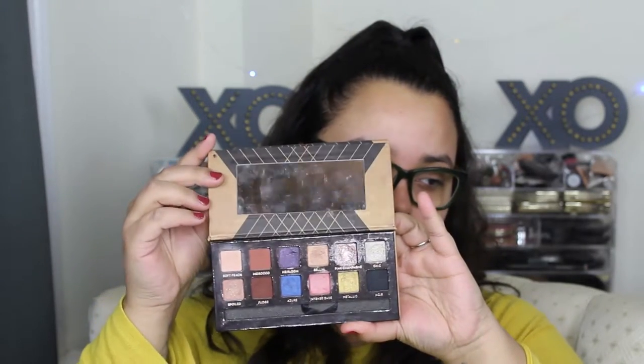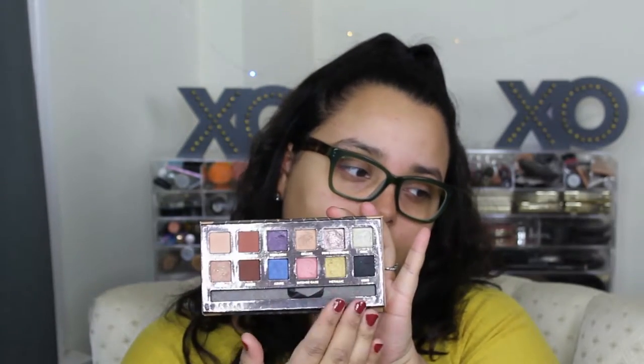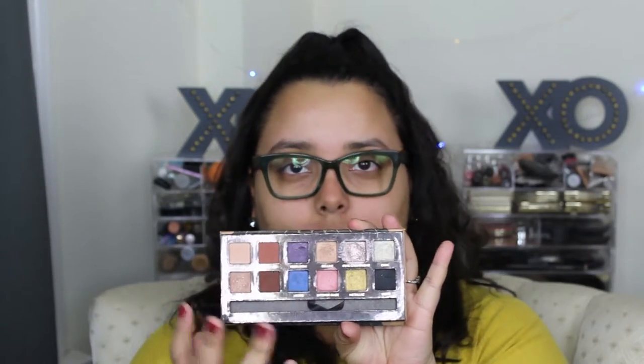I'm extra so I always bring a second palette as a safety net — this is the Shadow Couture World Traveler palette from Anastasia Beverly Hills, which also comes with a mirror. It gives me a little more variety: more pops of color, warm tones, silver, gold, blue, pink, purples, and an actual black. I'd call it my more glam palette. These two always travel with me.